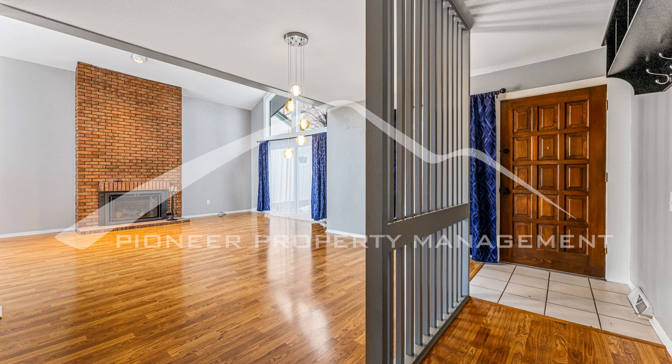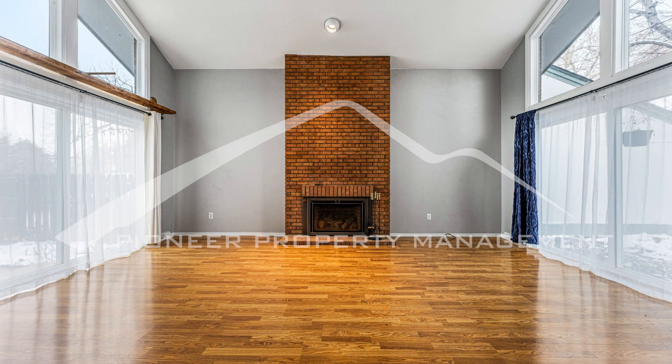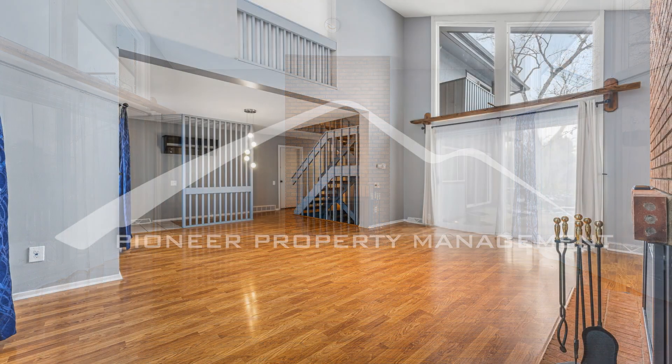Further into the home is a gorgeous kitchen with an attached dining room complete with built-in cabinetry and access to the patio. The modern kitchen is equipped with gorgeous counters, a dishwasher, an electric stove, a refrigerator, and a microwave, making meal preparation a breeze.